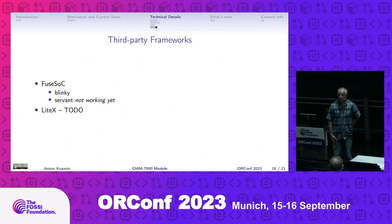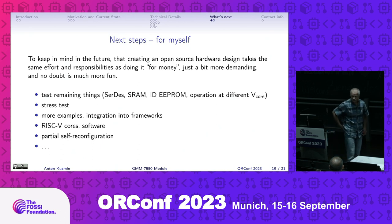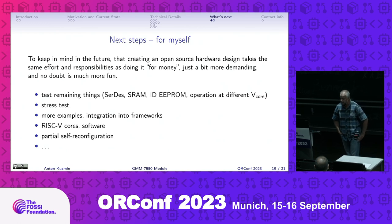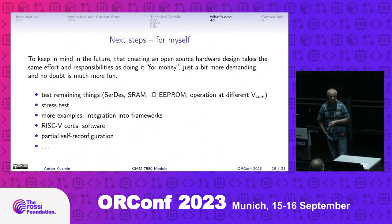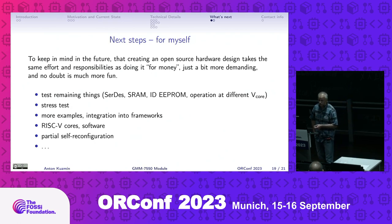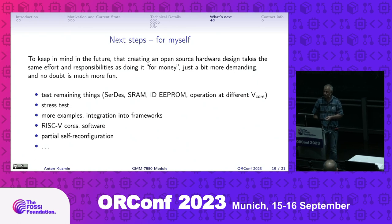Integration with FuseSoC: the blinking LED is working, Servant not yet. LiteX still to do. Next steps for myself: finish unfinished parts, test SerDes, test internal block RAM which is not tested yet, stress test to see if I can reach 90-95% FPGA utilization at full clock speed without smoke. The most interesting part: experiments with CPU cores and especially with partial self-reconfiguration - imagine a JIT compiler running on a soft-core CPU that is capable not only of JIT compiling code but of extending the CPU instruction set with instructions suitable for a particular application.